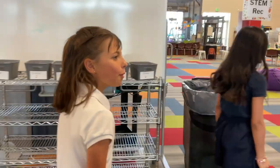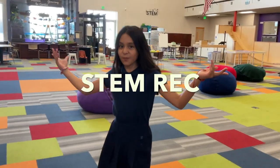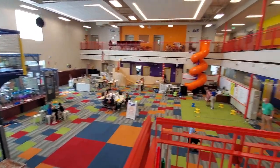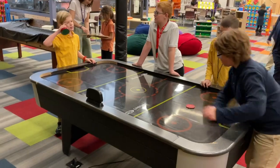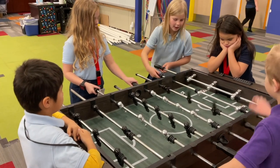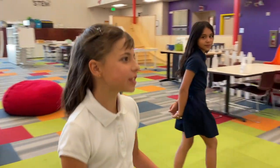Have you ever seen a school with a playground inside before? This is STEM Rec and it's much more than just the play structure. Now we start on the green patch to see what we can do.